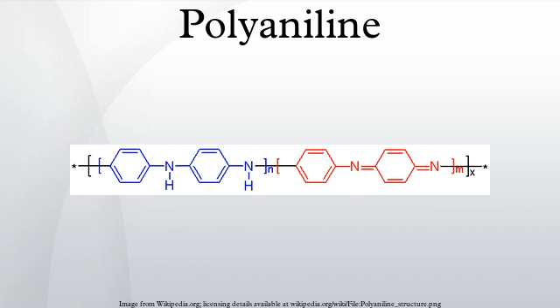Pernigraniline is prepared by oxidation of the emeraldine base, one typical oxidant being meta-chloroperoxybenzoic acid: C₆H₄NH₂·C₆H₄N₂ + O·CO₃H → C₆H₄N·N + H₂O + O·CO₂H.